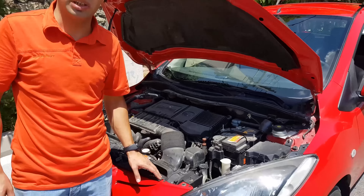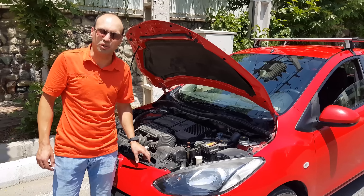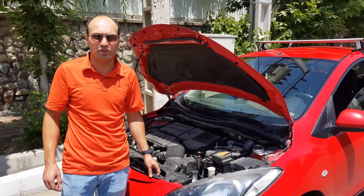It's a quiet, smooth, and nice transmission. I didn't have any problem with it — I just changed the transmission fluid.